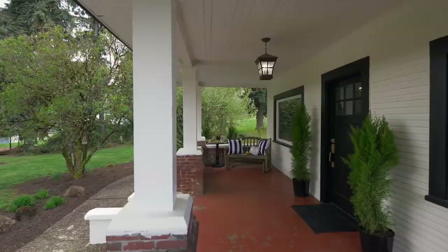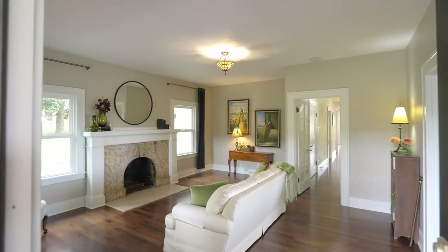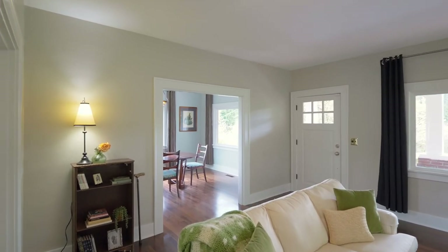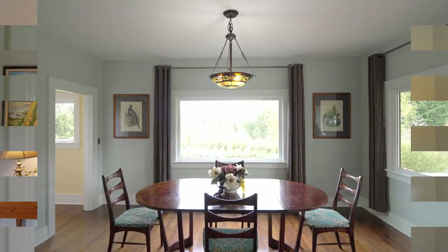From the covered front porch, head inside and discover exceptional craftsmanship, a fantastic wood-burning fireplace, nine-foot ceilings, and gorgeous wood flooring.